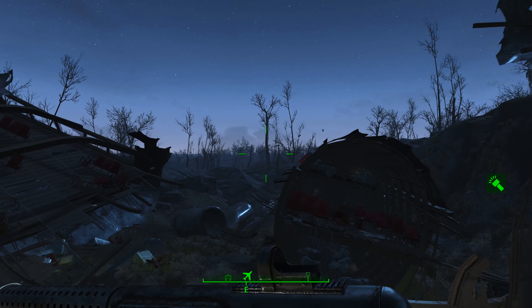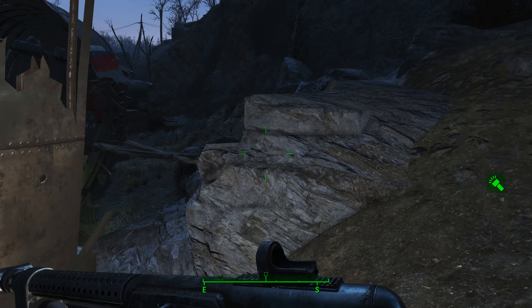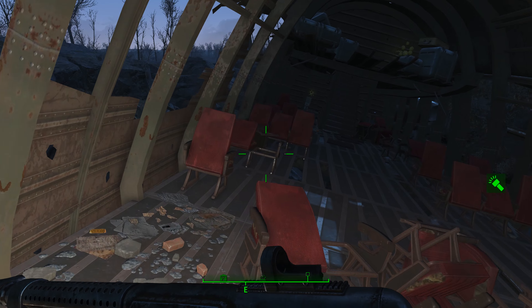What you want to do is find this piece of the fuselage right here that has this little wood bridge that leads up to it. Now, watch out — the wood bridge is a little rickety. I did step on it before and it dropped out from underneath me. I think it's because I was in power armor though.